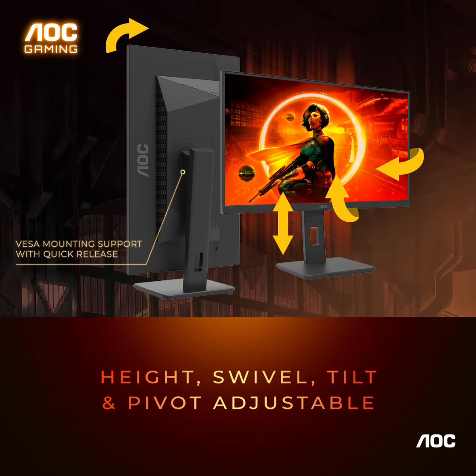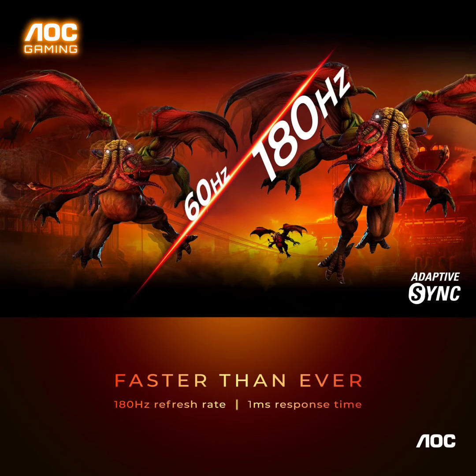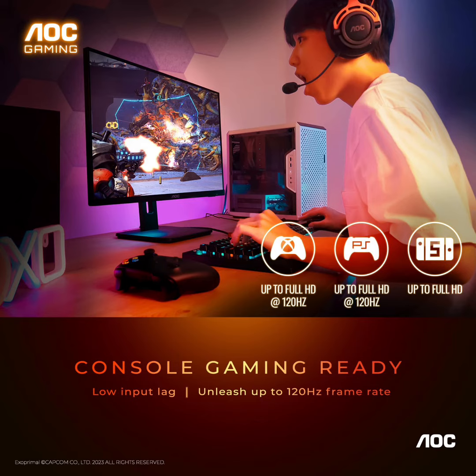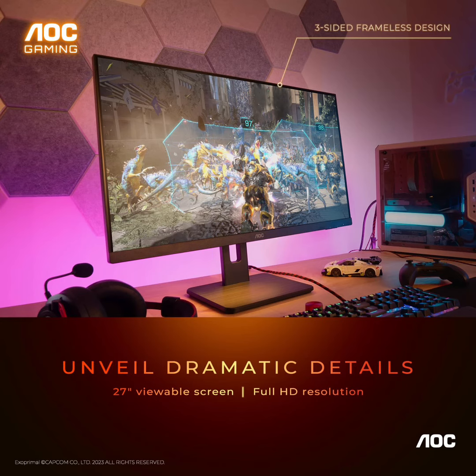Brilliant panorama: the VA panel delivers superior contrast, so you can always spot enemies lurking in the shadows, along with AOC shadow control. 178/178-degree extra-wide viewing angles prevent the shifting of colors when viewed from the sides, so you always get consistent colors.